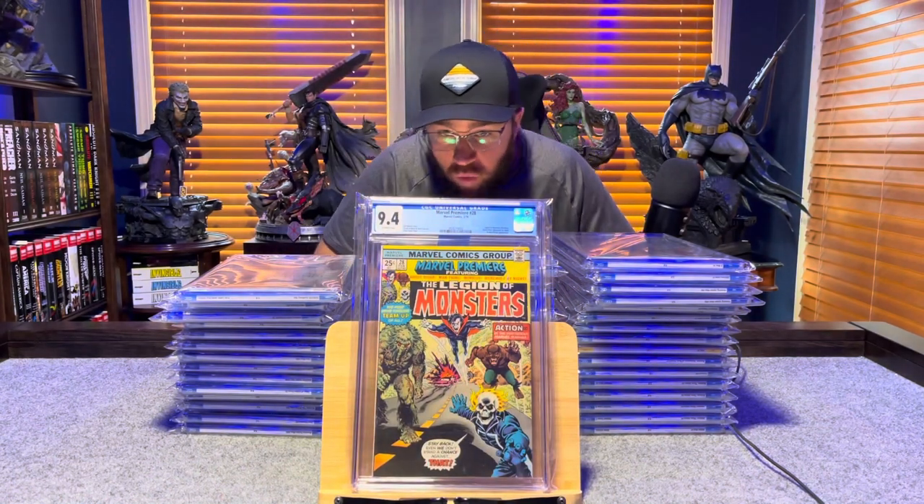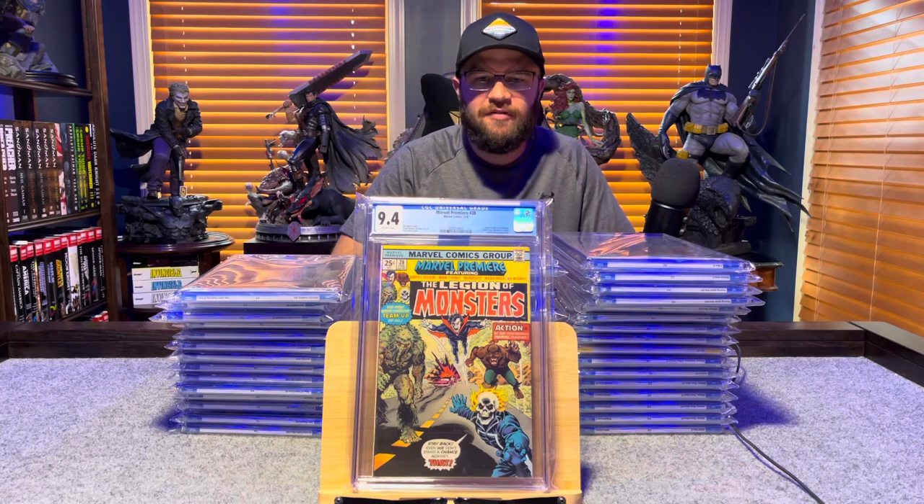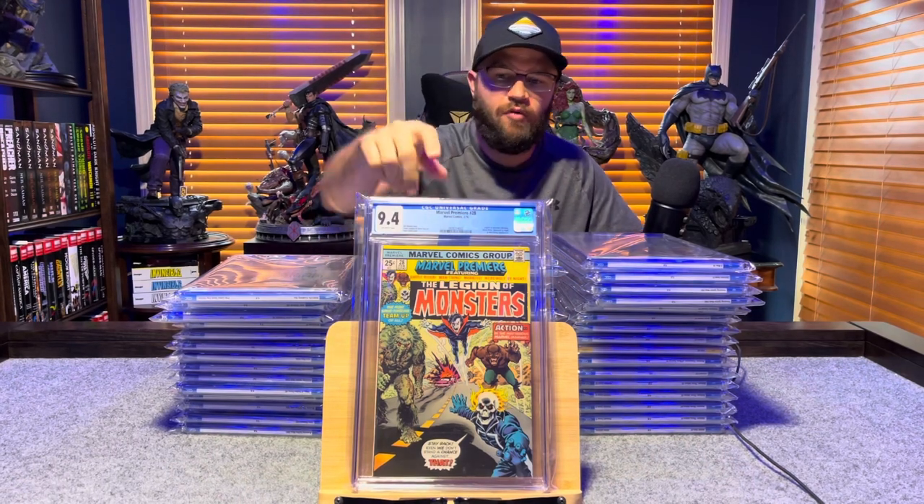Marvel Premiere number 28, first appearance of the Legion of Monsters — 9.4, off-white pages.